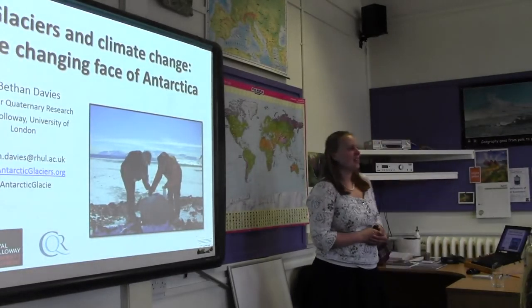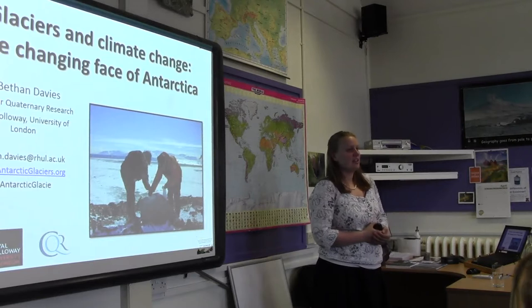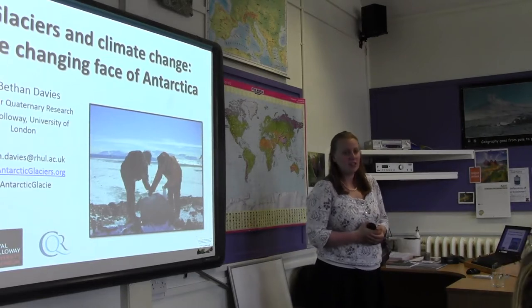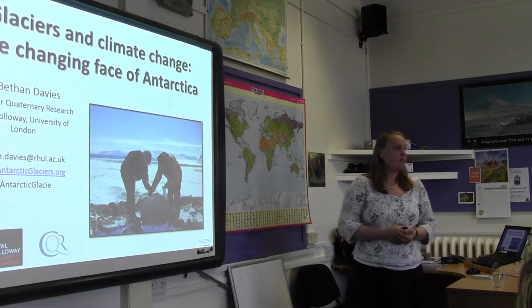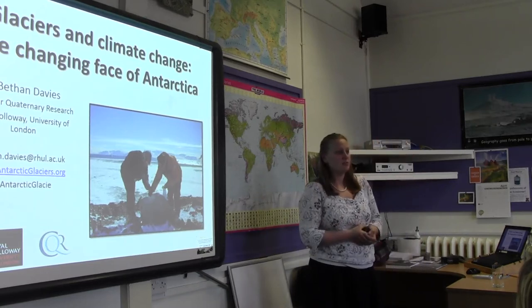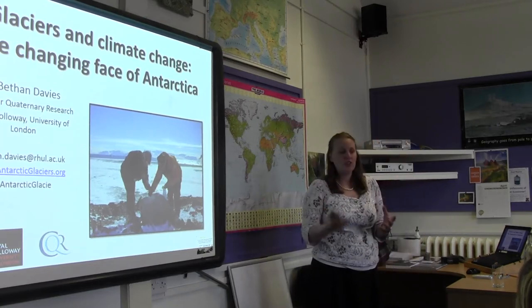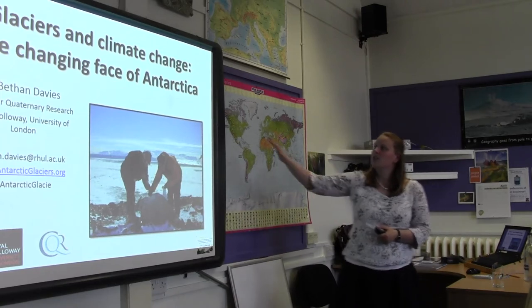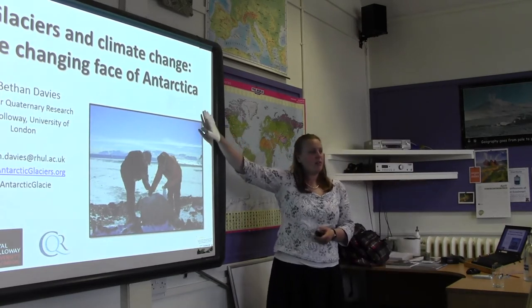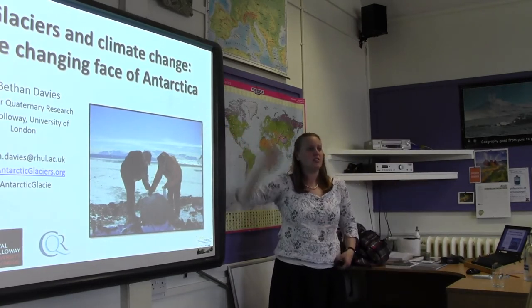My name is Beth Mears and I'm a specialist in glaciers. I study glaciers and ice sheets in Antarctica, also in Greenland, and some parts of the ancient ice sheets from Britain as well. Today I want to talk specifically about how climate change is changing the glaciers in Antarctica.